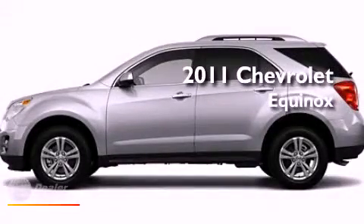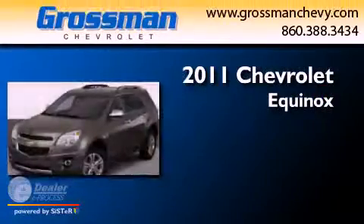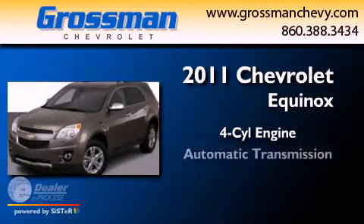This is a 2011 Chevrolet Equinox. It has a four-cylinder engine and an automatic transmission.